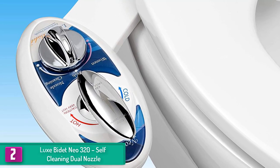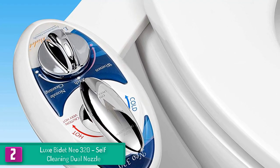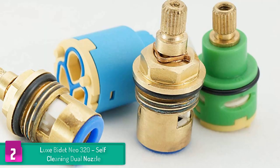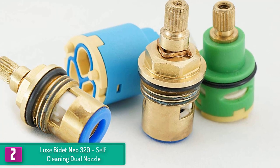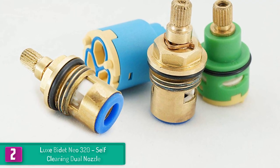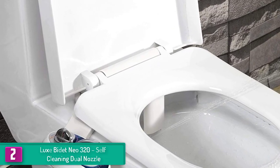At number two, we have the Luxe Bidet Neo 320 self-cleaning dual nozzle. This well-designed bidet attachment includes a temperature control lever at a normal price. A T-style metal adapter and braided steel water hose are used instead of the usual plastic, and a movable nozzle guard provides maximum protection.